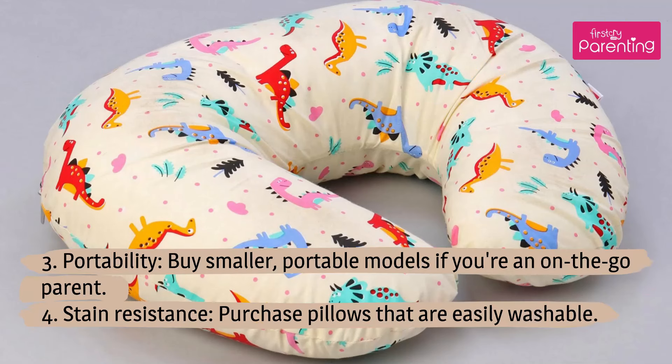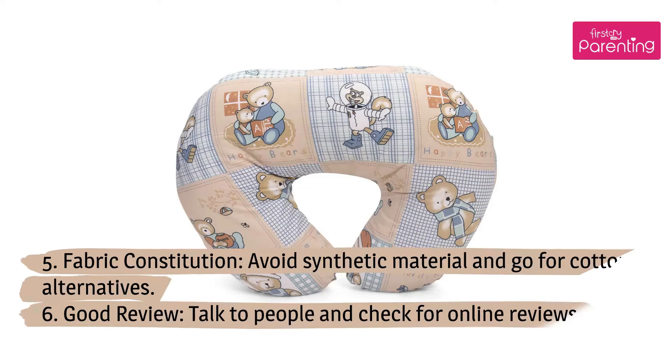3. Portability — buy smaller, portable models if you are an on-the-go parent. 4. Stain resistance — purchase pillows that are easily washable. 5. Fabric constitution — avoid synthetic material and go for cotton alternatives.